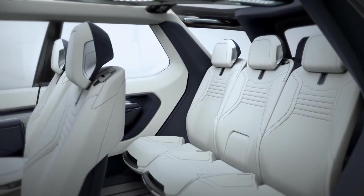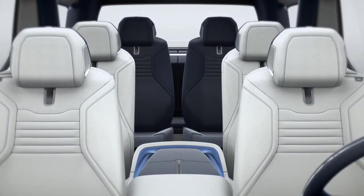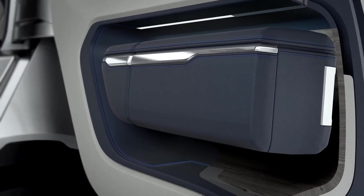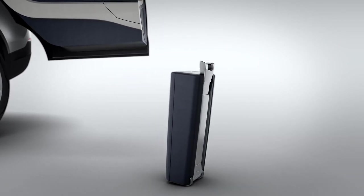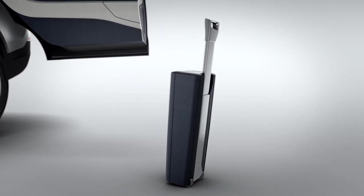The leather trim throughout the vehicle is premium and versatile. It's got an innovative treatment called H2O, which is embedded in production of the hides and lasts the lifetime of the vehicle — when water hits the surface, it beads up and rolls off. In the first generation Discovery they had a removable bag in the centre console. We've taken that and applied it to the door casings, so customers can load those bags up, attach them to the vehicle as a comfortable armrest, then easily detach them at the end of the journey and take them away as a backpack or shoulder bag.